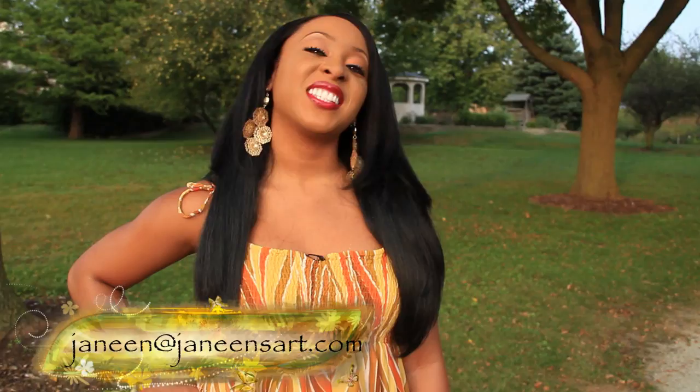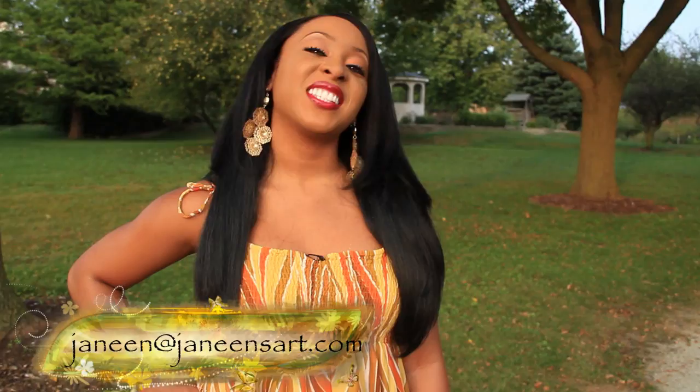If you're interested in this painting, email your bids to janine@janinesart.com. If you haven't viewed the website yet, check it out. Until next time, be inspired.